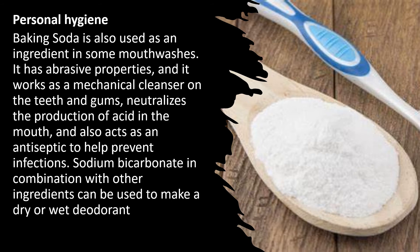Baking soda is also used as an ingredient in some mouthwashes. It has abrasive properties and works as a mechanical cleanser on the teeth and gums, neutralizes the production of acid in the mouth, and also acts as an antiseptic to help prevent infections. Sodium bicarbonate in combination with other ingredients can be used to make a dry or wet deodorant.